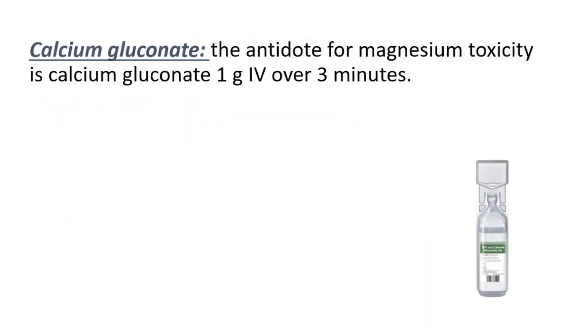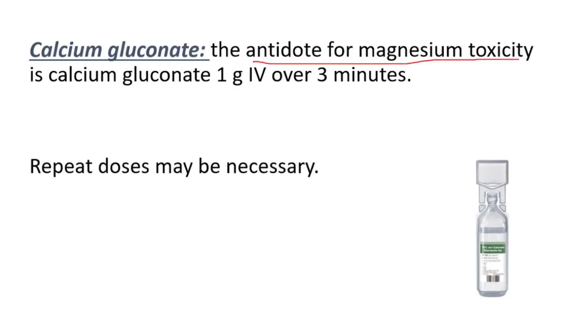In order to treat magnesium toxicity, we use calcium gluconate, which is the antidote for magnesium toxicity. Repeat doses can be used if necessary.